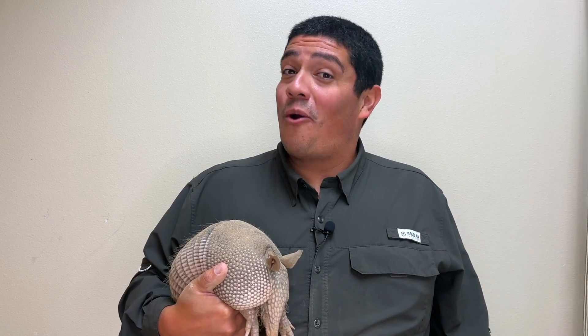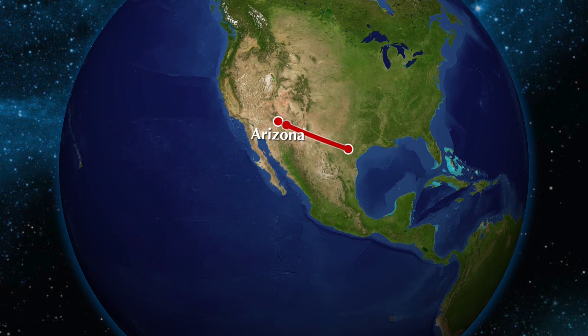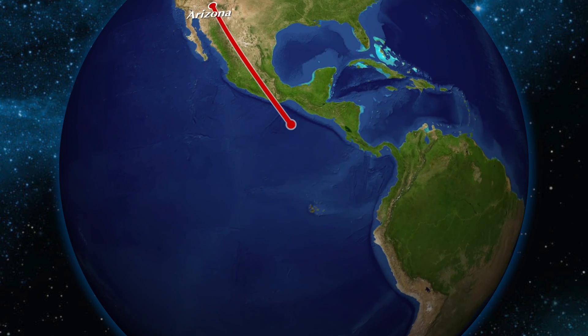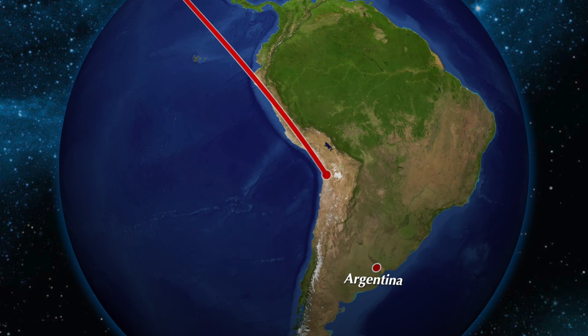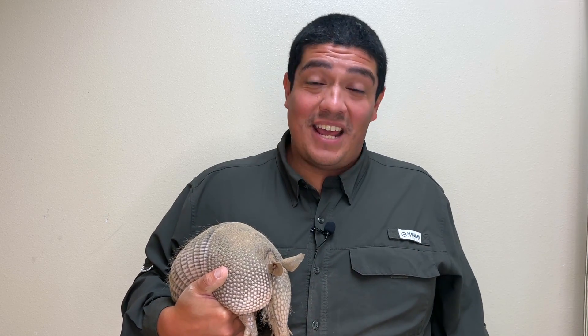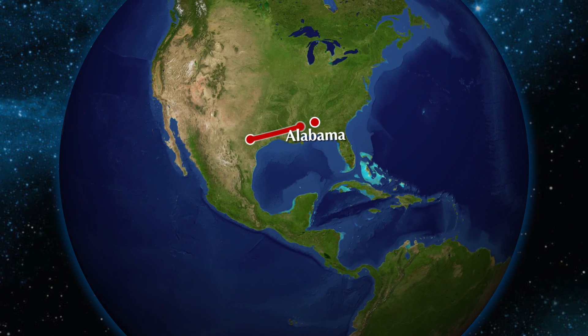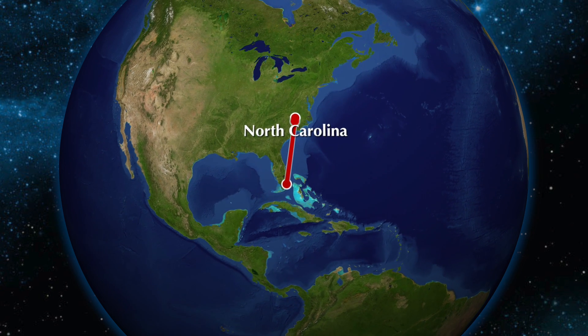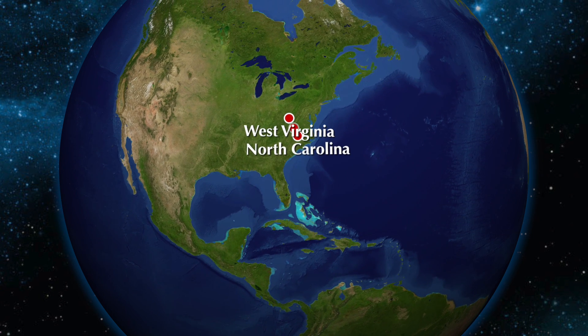You can find this species from right here in Texas, all the way west through Arizona, down south through Mexico, into Central America, and even in South America as far south as Argentina. You can find them east of Texas as well — from Louisiana, Mississippi, Alabama, all the way to Florida and the Carolinas, up into Kentucky and West Virginia, and everywhere in between.